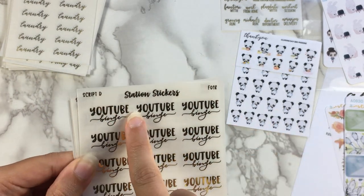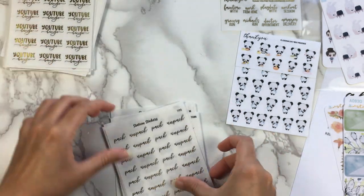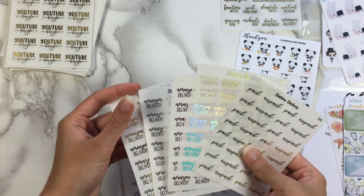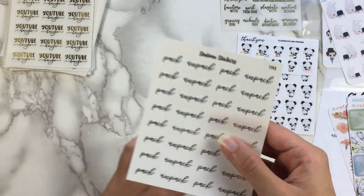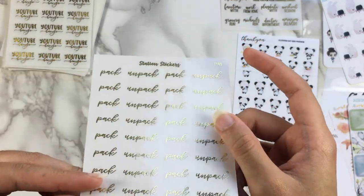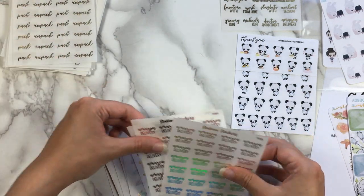It is really pretty — I like the kind of blockier script and the cursive. So here we have Pack and Unpack. Looks like I may have only gotten this in one foil — it was probably only available in one foil, which is gold. But that's fine. I think gold and silver are the ones I use most frequently anyway.